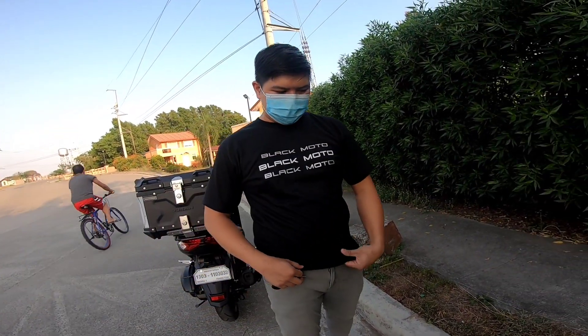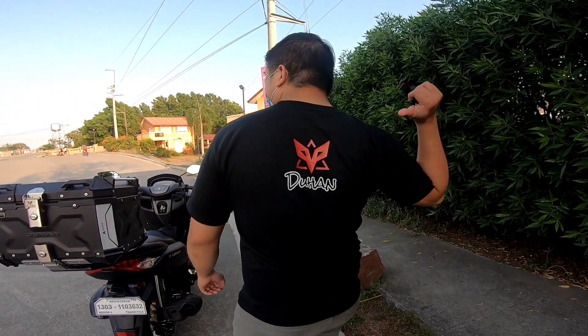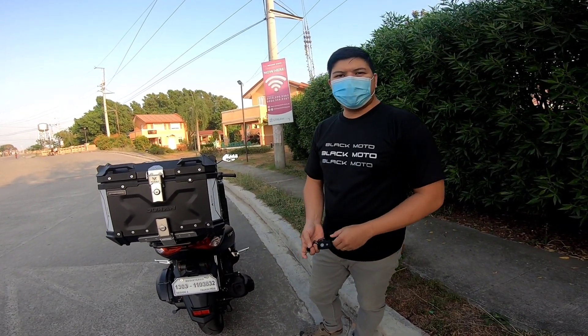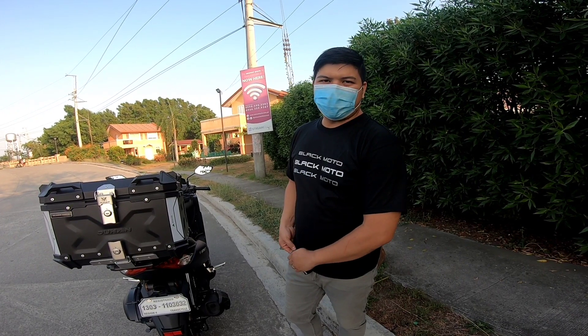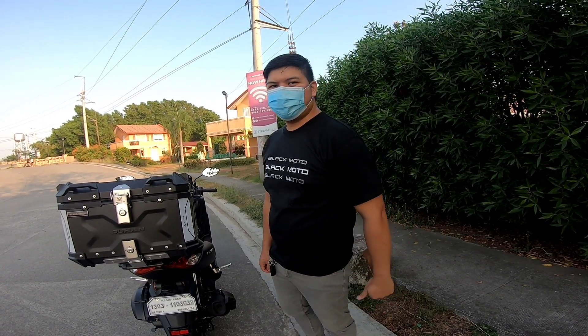At dito po siya nakuha mga kaandar - sa Black Moto. At ito yung brand niya mga kaandar - Duhan. Ang ganda ng libre na t-shirt. At pwede rin kayong mag-order sa akin kung gusto ninyo ng ganitong box - bibigyan natin kayo ng murang halaga lang at kayang-kaya. All right, all right, thank you!